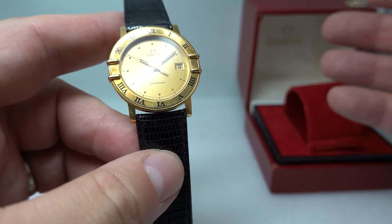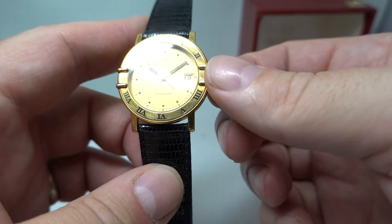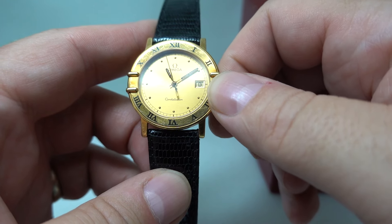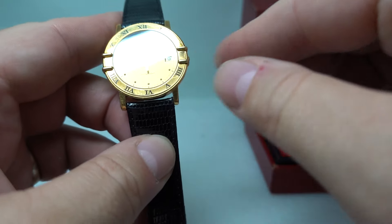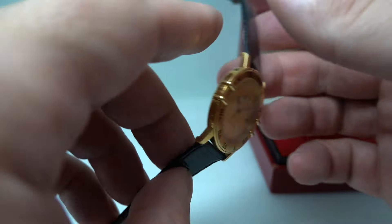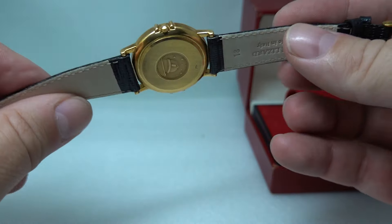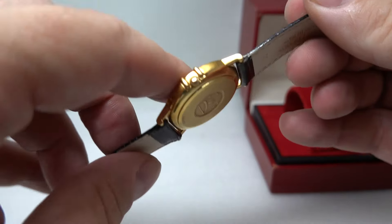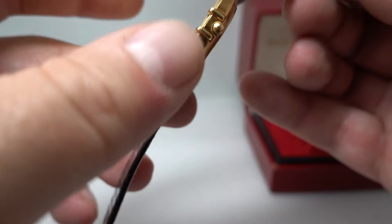These have an ETA quartz movement inside, so they are easily serviced should you need to in the future. This one's working fine. It's got the quick hour adjustment and that also works for your quick-set date — you just wind that round and it clicks the date round. An excellent grab and go dress watch. The very earliest ones, these claws here, they would screw on the back.